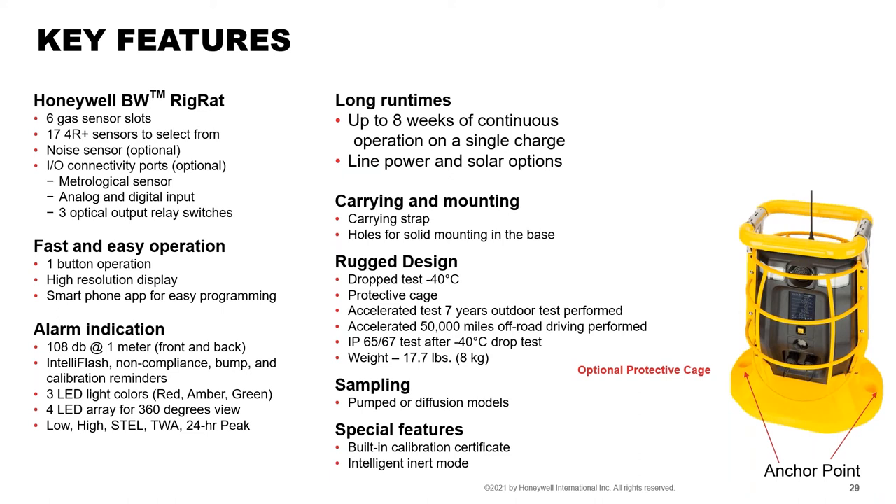Calibration tips for the Rig Rat are the same as for the MultiRAE and AreaRAE. With the pump unit you can sample from up to about 100 feet away using the same integral pump as the AreaRAE. The instrument also features an inert mode: you can set the oxygen sensor so it won't alarm until oxygen drops into the range of 18–19.5% down to 2% by volume, allowing inert testing at 0% without triggering alarms.